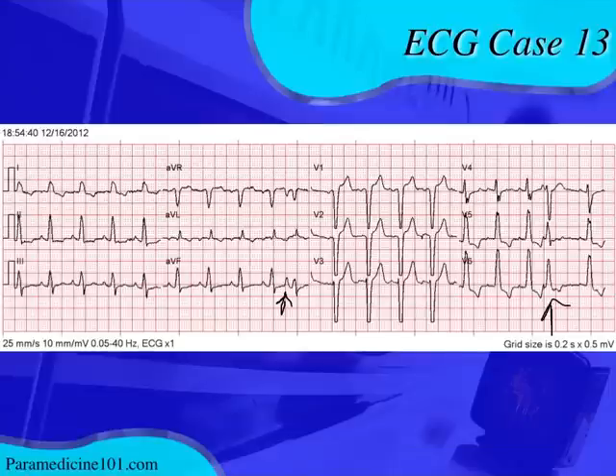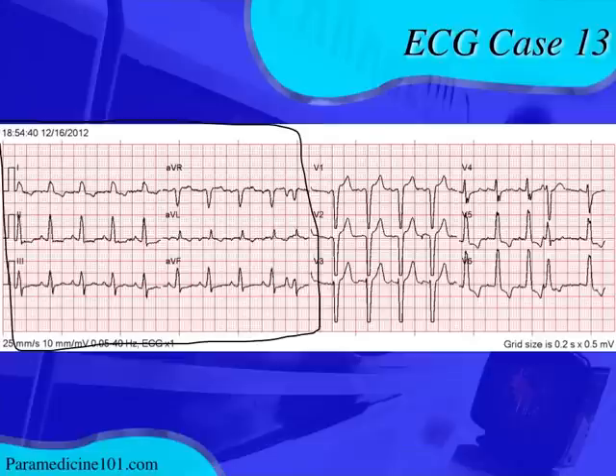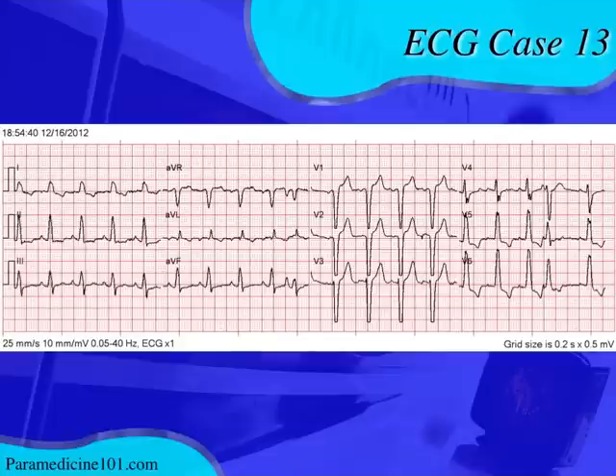There's another premature beat — there appears to be a P wave visible in V4, so that's probably another PAC. Nothing to worry about. Looking at the frontal plane axis first in the limb leads, the QRS axis appears normal: lead I is mostly positive and aVF is mostly positive — that's the quick quadrant rule.